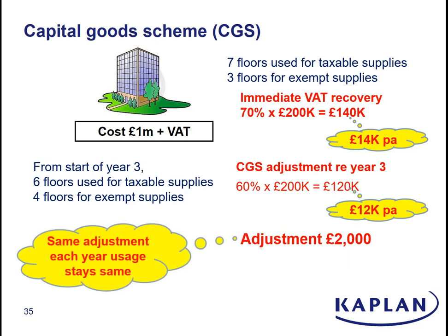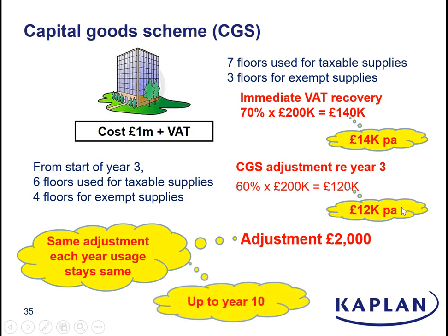And if they carry on up to year 10, using this building six floors taxable and four floors exempt, for each of the next six years they will have to give back another £2,000 of that initial input VAT. Once you get beyond 10 years, you're clean — that's the end of the capital goods scheme period.